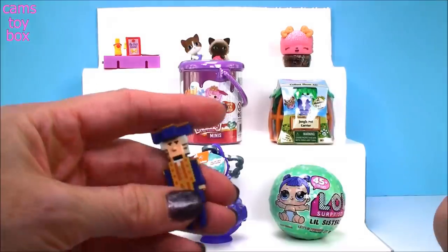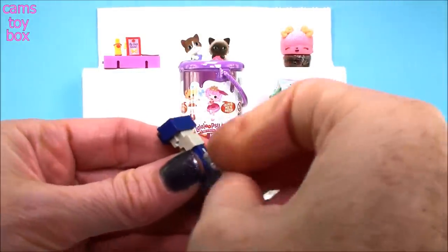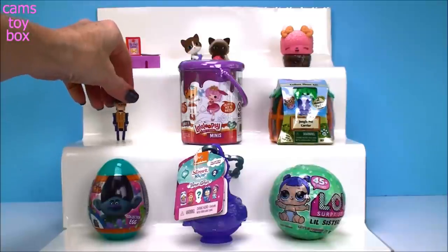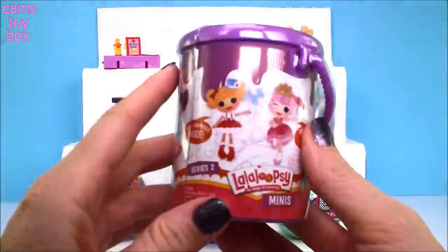It comes with a little display stand — you pop it into the back and then you can display him. Crossy Road is such a fun game, guys. If you haven't played it, I highly recommend it, and the Disney edition is just so much fun.